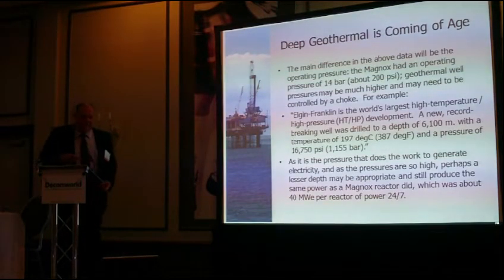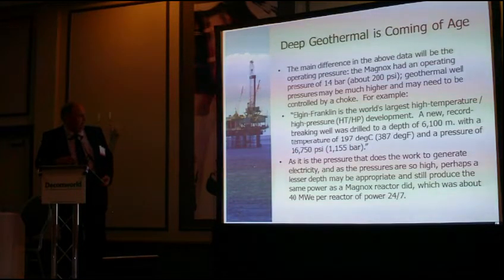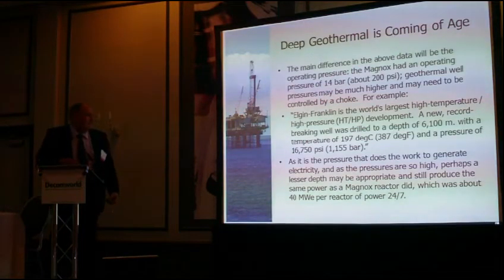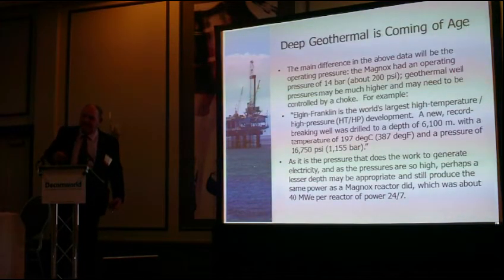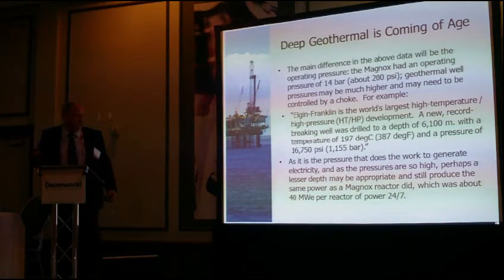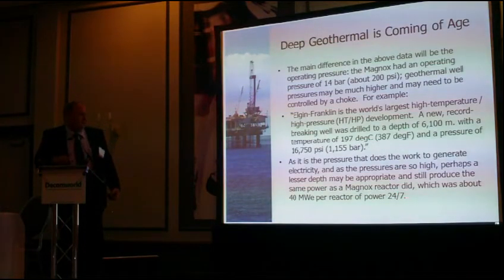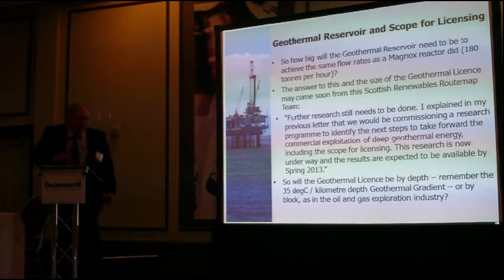Looking at this slide, the main difference you'll find is the operating pressure — 200 PSI from the earlier nuclear examples, compared to operating pressures of 16,750 pounds per square inch in the North Sea examples. There's a considerable difference in pressure, but by using a choke it may be possible to limit the flow rates and reduce the pressure to get a similar output. The beauty of geothermal is that the Magnox produced 40 megawatts of electricity 24 hours, 7 days a week, and geothermal is the same — it's not subject to the wind or weather like wind turbines. Once you've drilled the wells, it will operate very similarly to a nuclear power station, producing power 24 hours a day, 7 days a week.